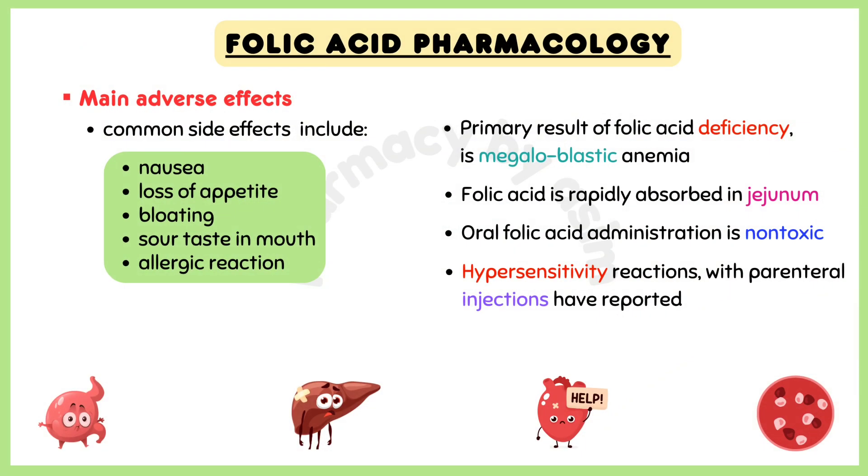The primary result of folic acid deficiency is megaloblastic anemia. Folic acid is rapidly absorbed in the jejunum unless abnormal pathology is present. Oral folic acid administration is non-toxic, and at high doses, excess vitamin is excreted in the urine. Rare hypersensitivity reactions to parenteral injections have been reported.